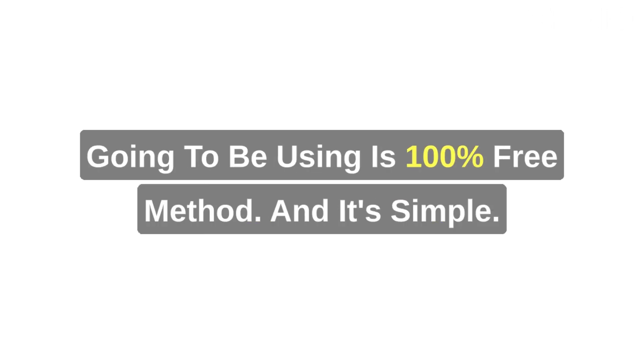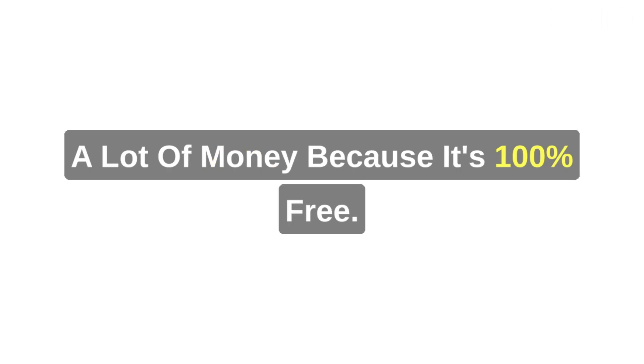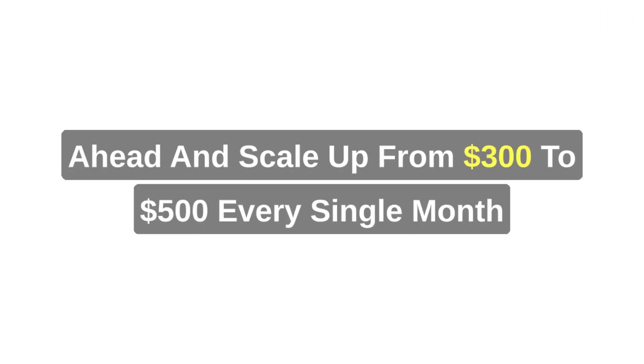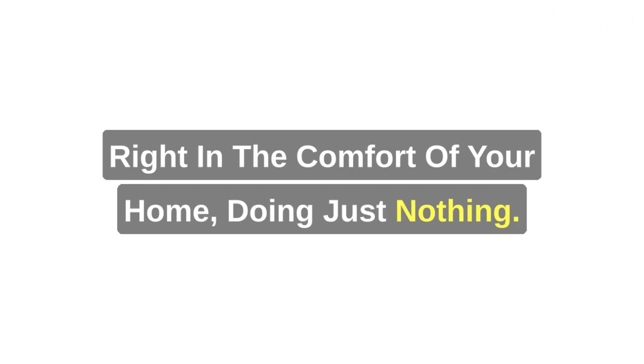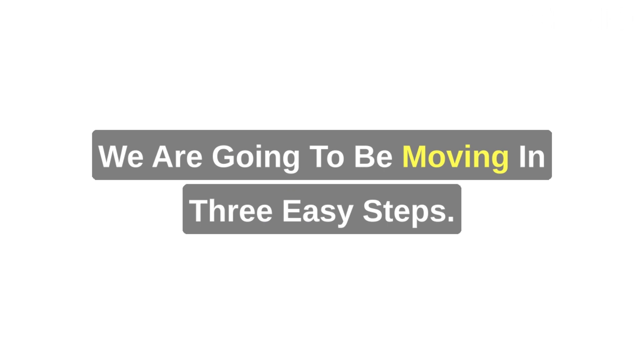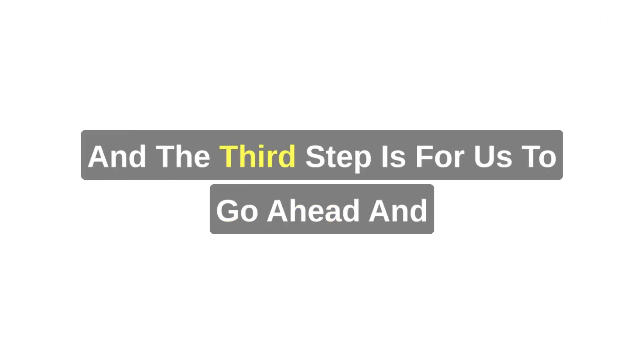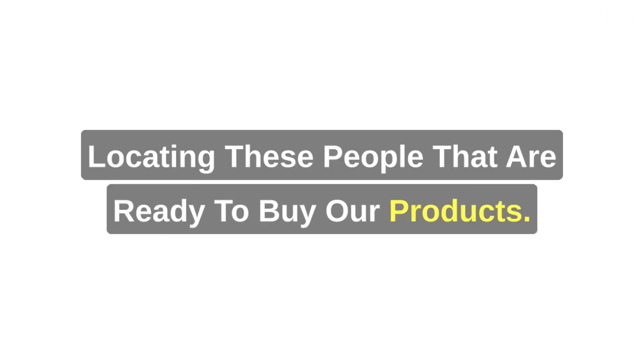The method I'm going to be using is 100% free, and it's simple enough for a beginner. We're going to move in three easy steps: the first step is to look for a low-ticket product, the second step is to set up our graphics, and the third step is to look for the traffic source — where we're going to find people who are ready to buy our products.